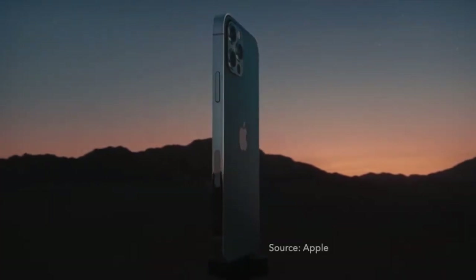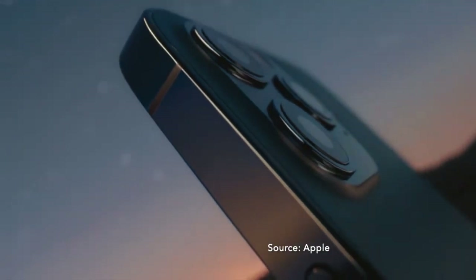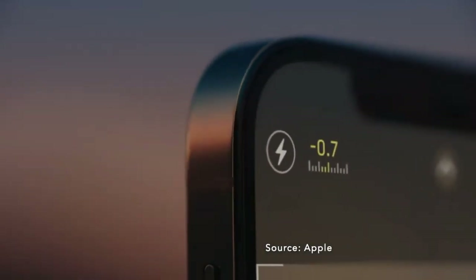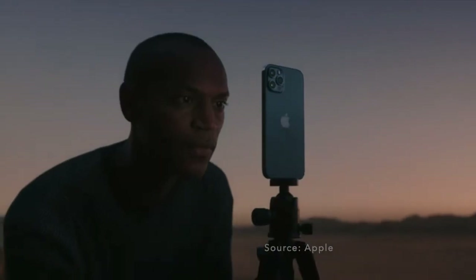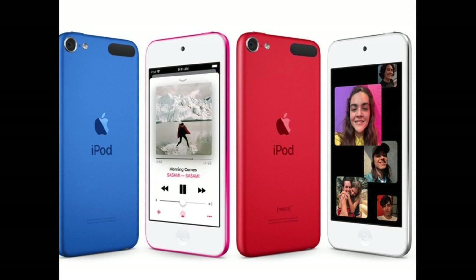As far as Intercom iPhone compatibility is concerned, it works with iPhone 6s series, iPhone 7 series, iPhone 8 series, iPhone X, iPhone XR, iPhone XS Max, iPhone XS, iPhone 11 series, and all models of iPhone SE and iPhone 12 series. It is worth noting that Intercom also works with iPod Touch 7th generation.